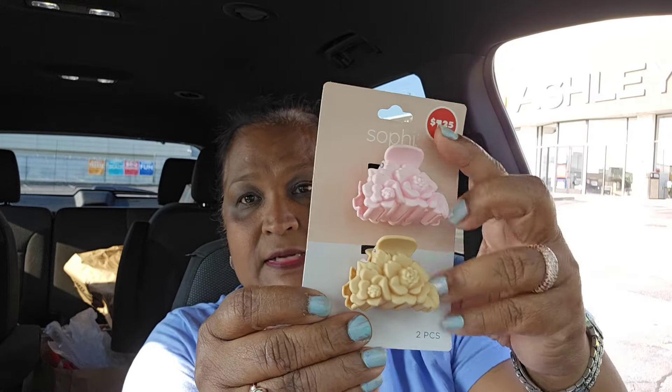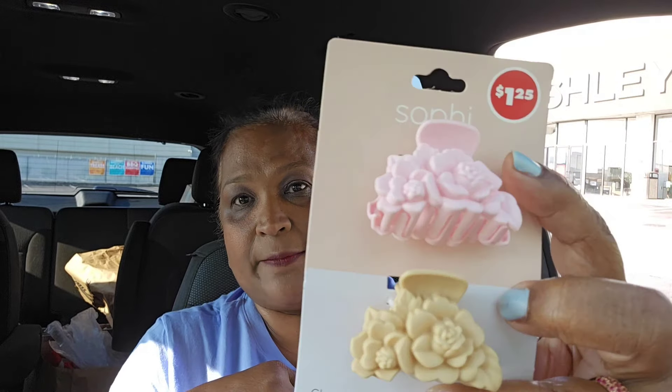I also picked up these from that new line. This is Sophie. Look at that, how pretty — very, very pretty. This is super amazing. Those clips, they're beautiful. Then I also picked up these — I'm not going in any order with anything, just what I have I'll show you guys.